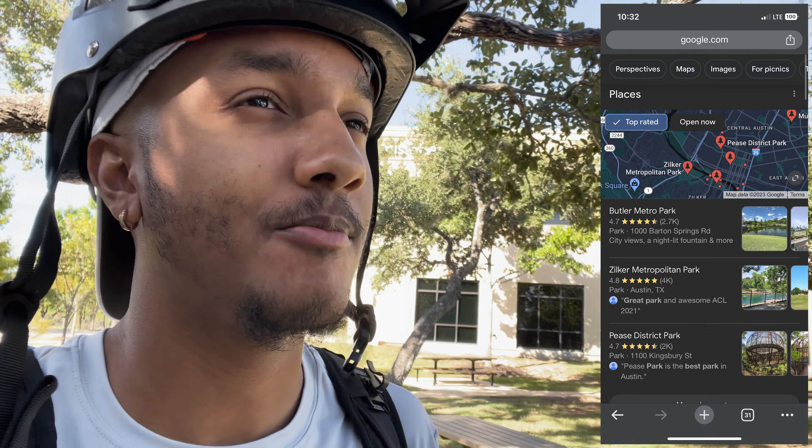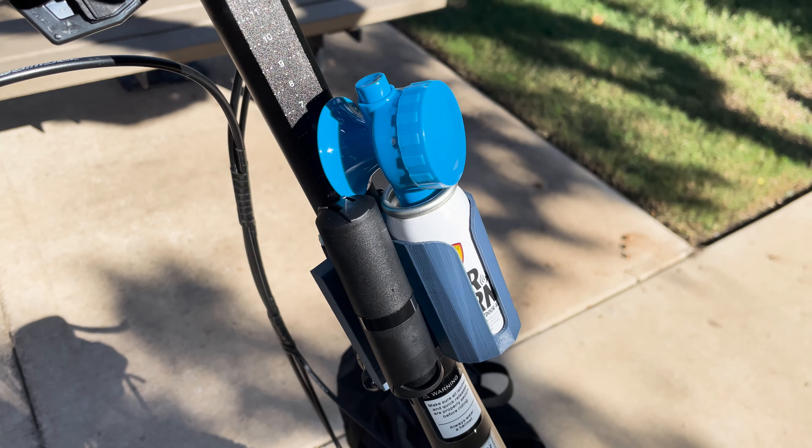What's up guys, welcome back to another video. Today we have a special one because we're going to the top-rated parks in Austin, Texas. The first park we're going to is Butler Metro Park — I don't think I've ever been to this park, but we're going to check it out. I'm going to be biking there on my ZiZZO Forte, of course — the valiant steed.